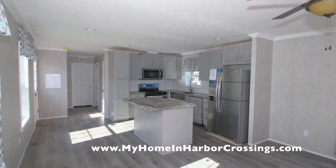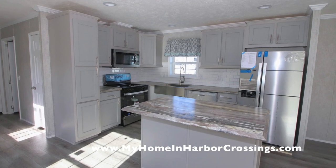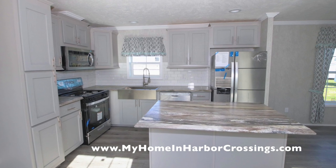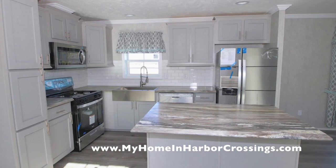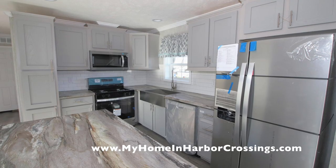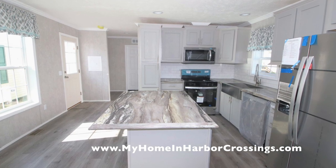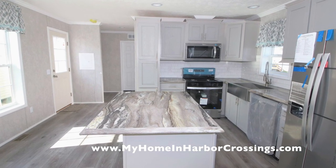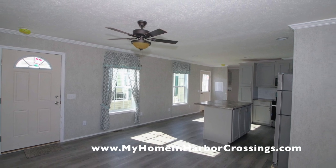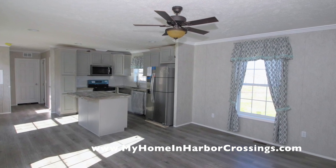Wait till you see the kitchen — it's got an island, it's magnificent. We don't often do islands. This is a 16-wide home, so we're able to put an island in there. It's got a side-by-side stainless steel refrigerator, dishwasher, farm sink, stove-oven combination, and a microwave. We've done those new gray cabinets that everyone seems to love. The house is really bright and cheerful.